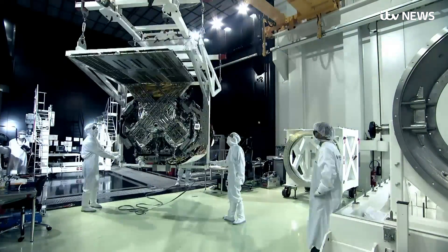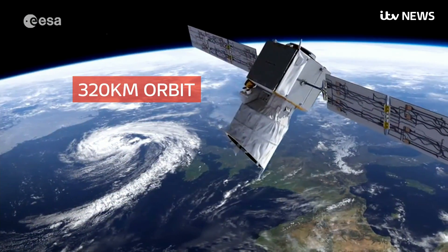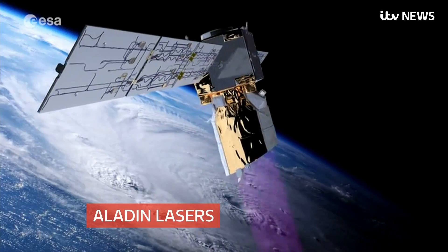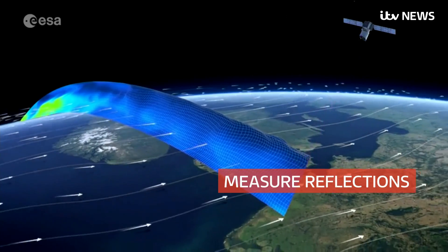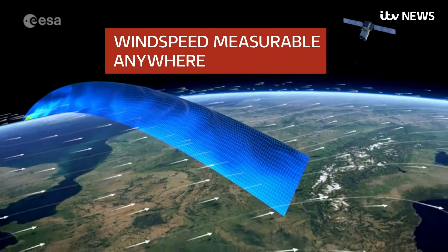That's where Aeolus hopes to help. Built in Britain, it will be fired into space tonight. Once at an altitude of 320 kilometers, an instrument on board called Aladdin will shine laser beams through the Earth's atmosphere. By monitoring reflections from gas and dust particles moving around, it will be able to measure wind speeds at every altitude all around the globe.